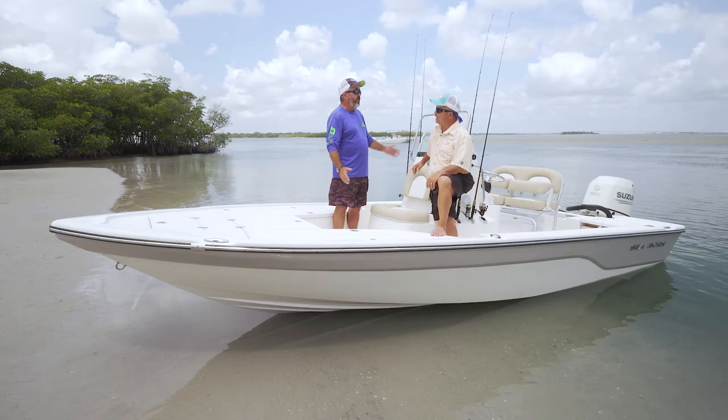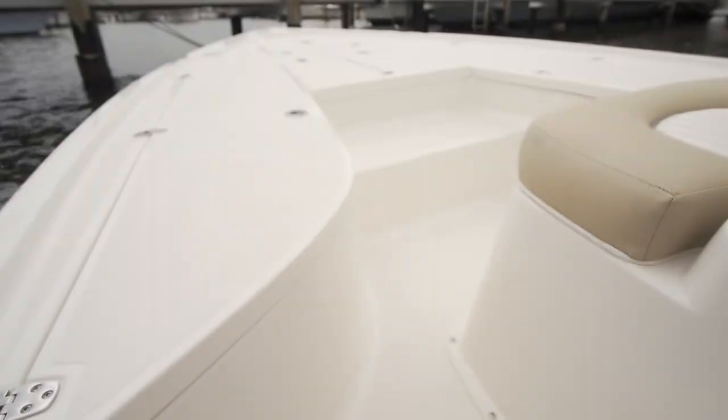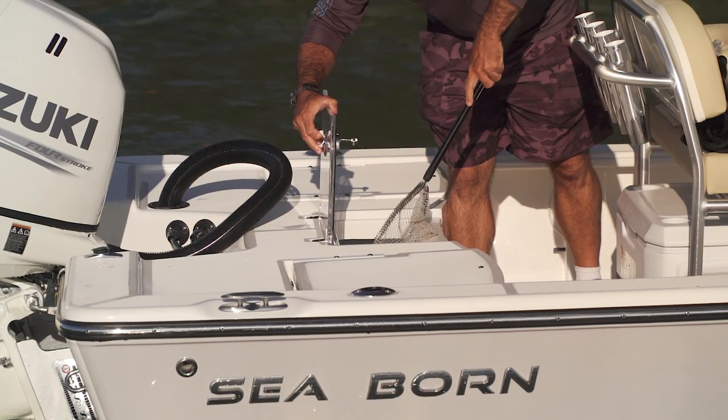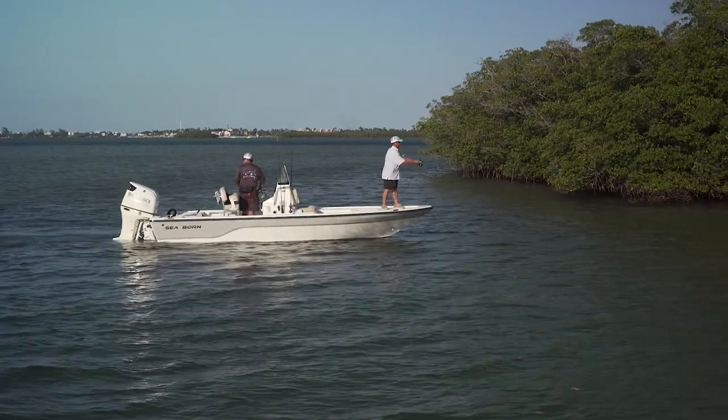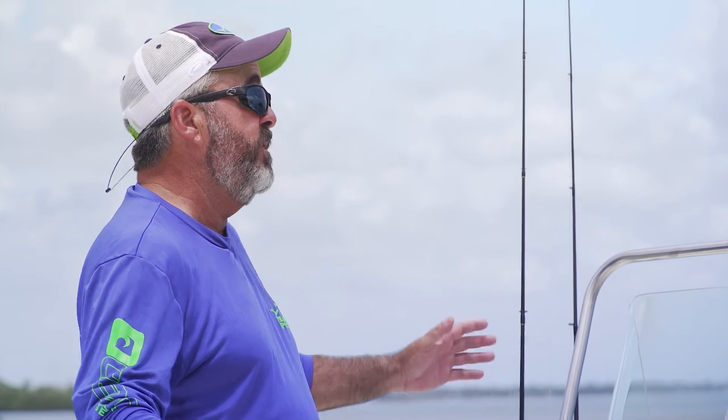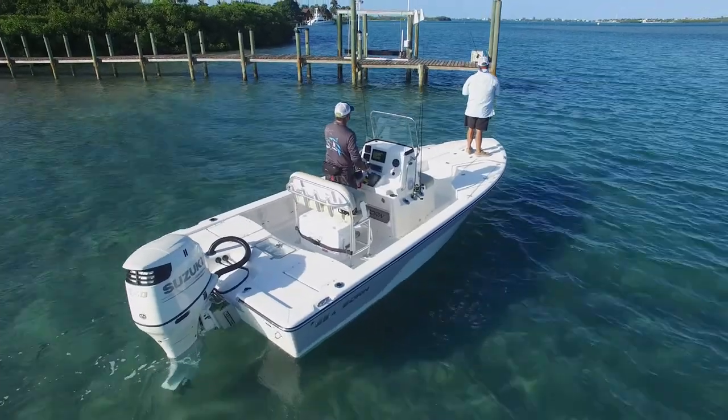A bay boat is a bay boat — they've got the same features. You've got a forward casting deck, rear casting deck, hatches to put things in, live well. Basically, it's a platform. This boat has all of that. It's a bay boat that's going to do everything that a $100,000 bay boat would do, only much more affordable.